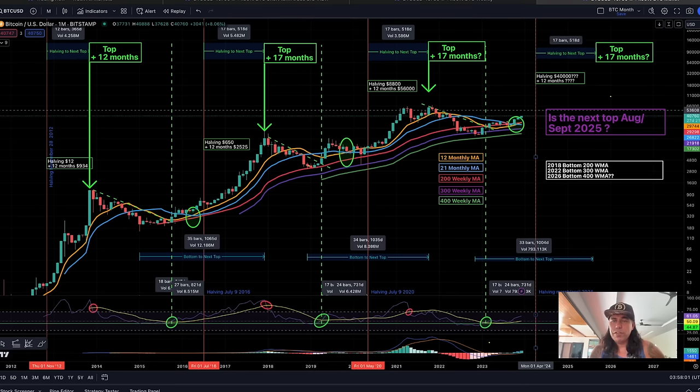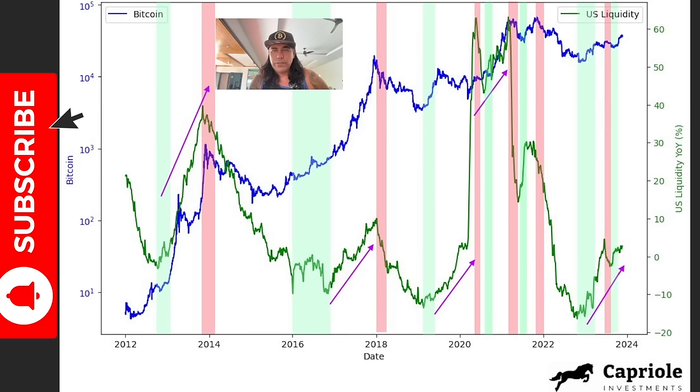Very bullish moments. Zooming out to the monthly chart — that beautiful chart I've been sharing for years — that orange line crossed the blue line, and every time it happened we saw a very bullish move. I believe we'll be between 40k and 50k around the halving. The next chart shows that US liquidity is increasing massively, and every time US market liquidity increases we see a huge run in Bitcoin.